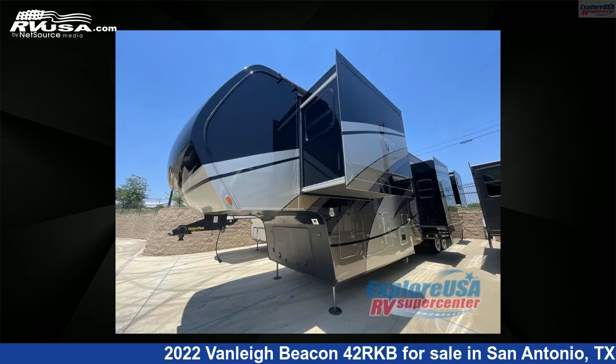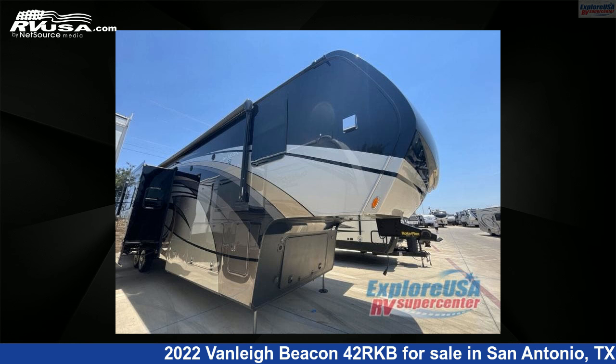This used Vanley is 42 feet 0 inches in length and features five slide-outs, sleeps six, and 70 gallons fresh water capacity.